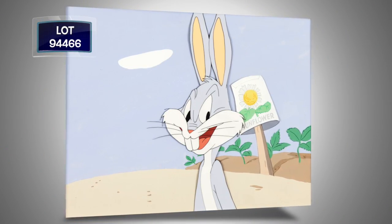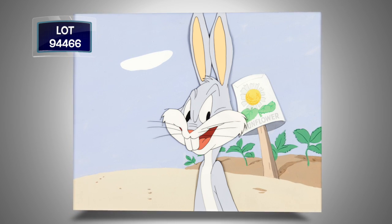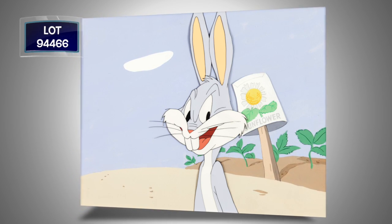From 1948, Bugs Bunny and Looney Tunes — an original, hand-inked, hand-painted production cell from My Bunny Lies Over the Ocean.